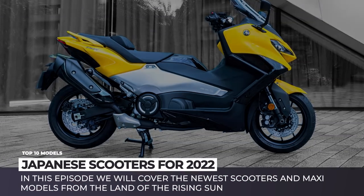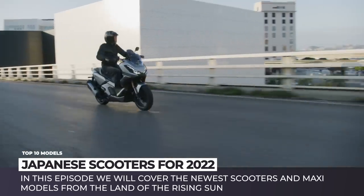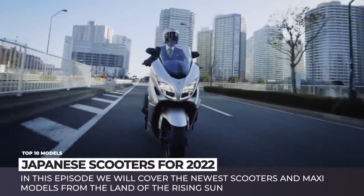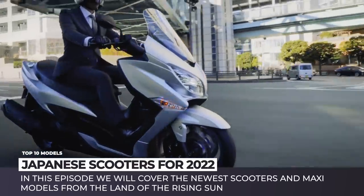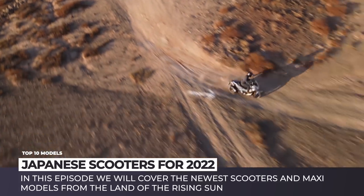In the foreseeable future, the world of motorbike manufacturing will be entirely dominated by the Chinese, Indian and Thai companies. However, at least for now, Japan remains the heartland for this economical transport, while the Japanese brands are the major trendsetters in technology and design.